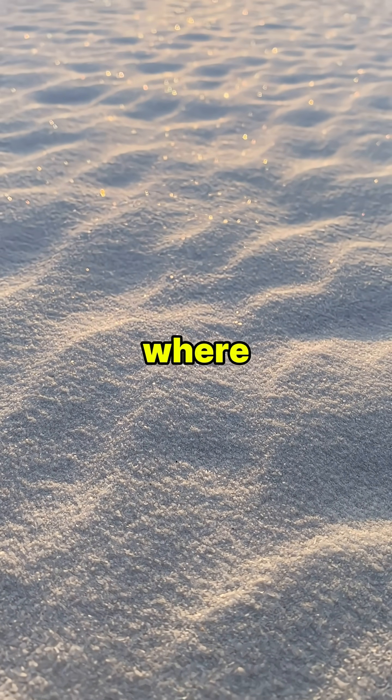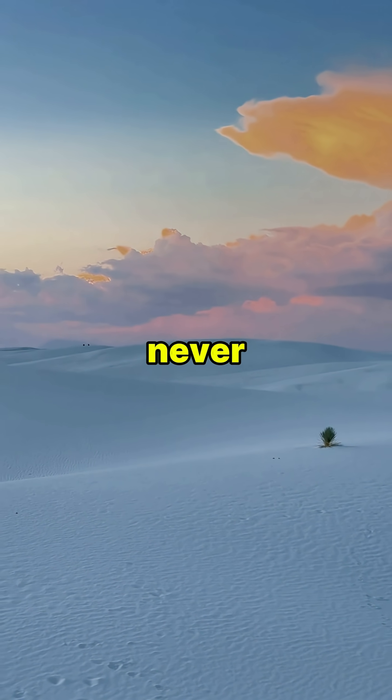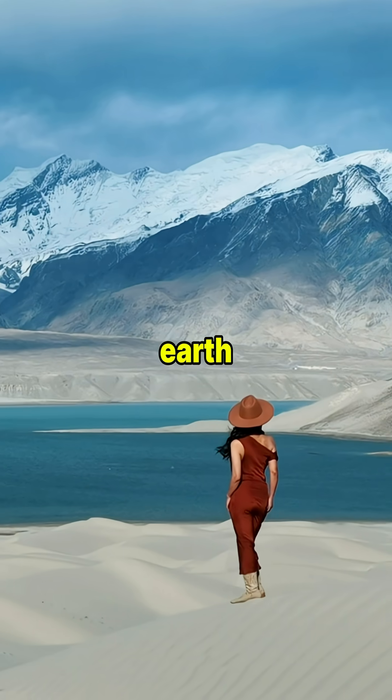What if I told you there's a desert where the sand isn't just sand — it's actually made of glass? You've never seen anything like this, and by the end of this video, you'll understand why it's one of the most mind-blowing places on Earth.